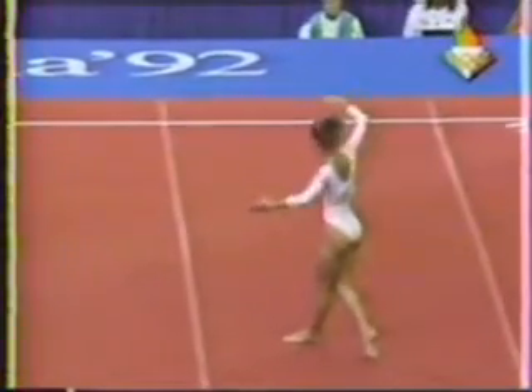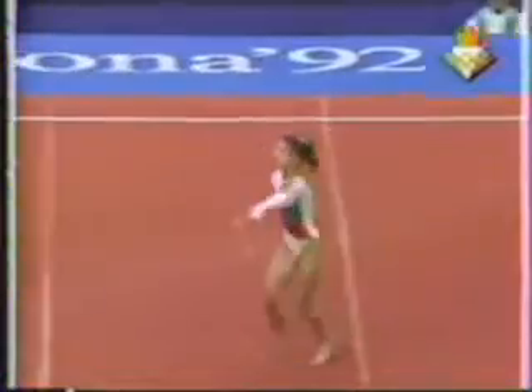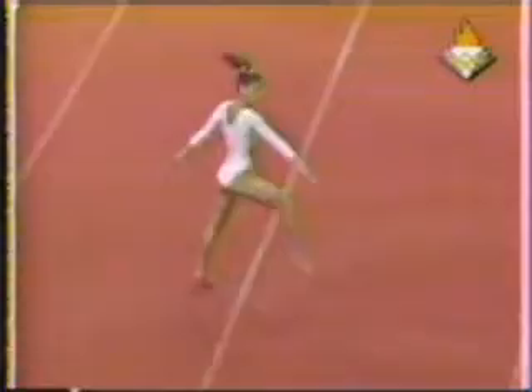Again, let us remind you that this is compulsory. All 96 women will be performing the same floor routine, and the same routines on the other apparatus.